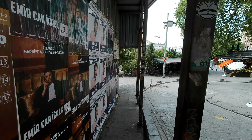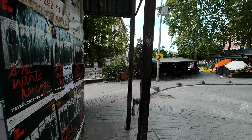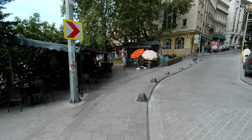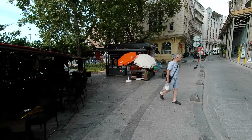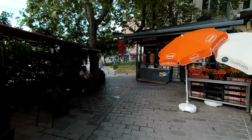The Hagia Sophia now is an active mosque once again. It had been a museum from the time of Kemal Ataturk until very, very recently, when the president of Turkey, Mr. Erdogan, decided to have it be a mosque yet again. So it's a tourist destination, but it closes for services.